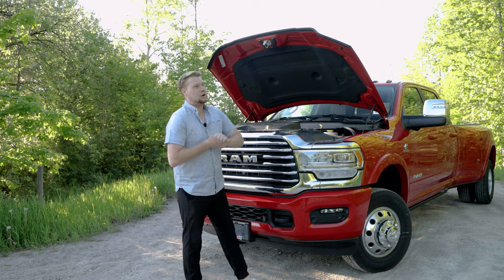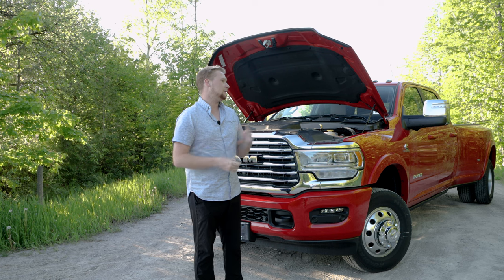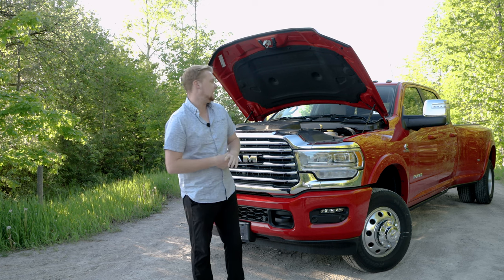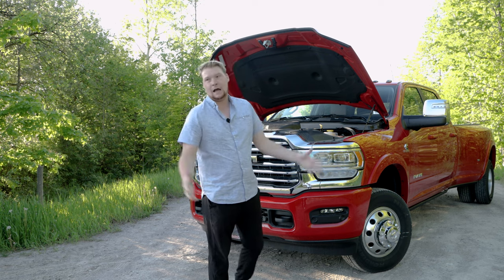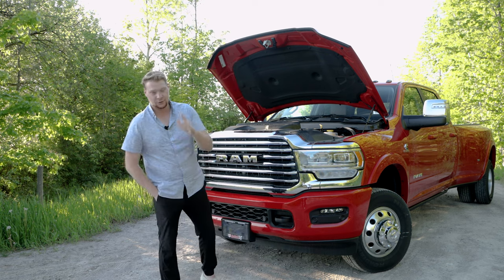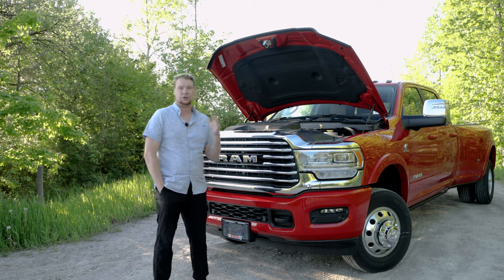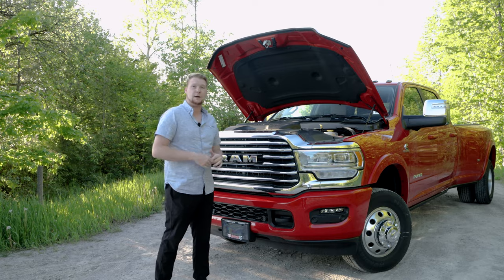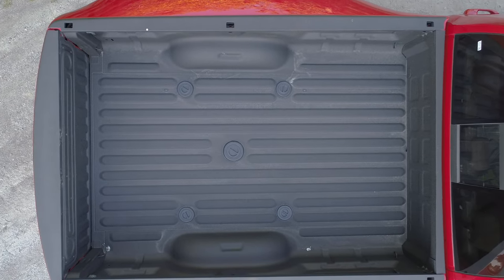I've only driven this truck for about 15 to 20 kilometers — on the highway and down some back roads. Honestly, if this thing were in a nice black or white with some black rims, I personally think this truck would be mine. I love the brown interior and we're going to get to that later in the video. Let's go check out the back of this vehicle and show you the tailgate. This one was optioned with the fifth wheel hitch as well, so I'll show you that in the bed.